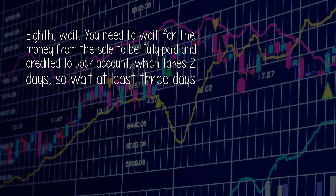Eight. Wait. You need to wait for the money from the sale to be fully paid and credited to your account, which takes 2 days, so wait at least 3 days.